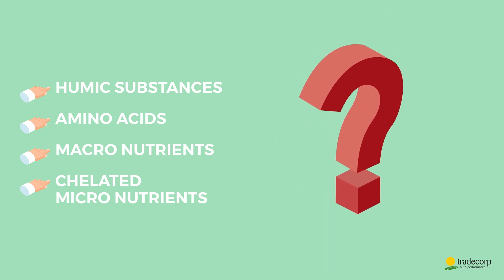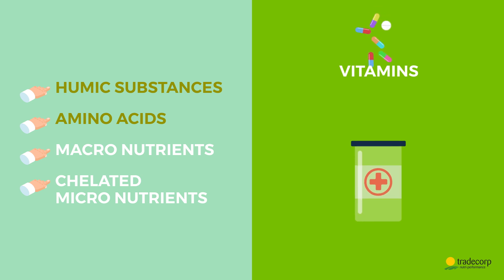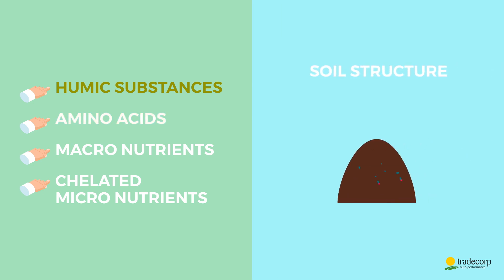How does it work? Humic substances and amino acids are to the soil what vitamins are to us. Humic and fulvic acids improve the soil structure and its chemical properties, restoring soil fertility and improving fertilizer use efficiency.